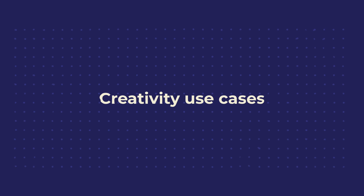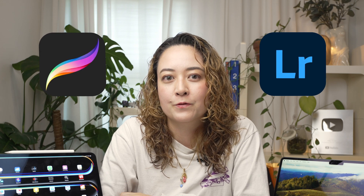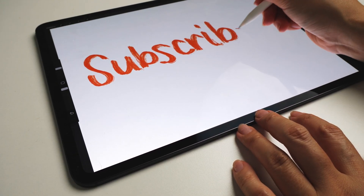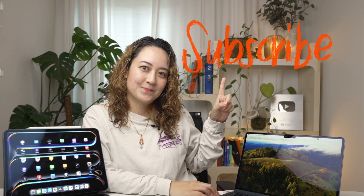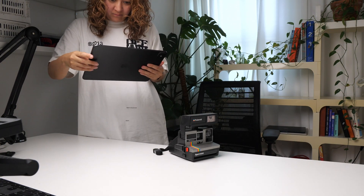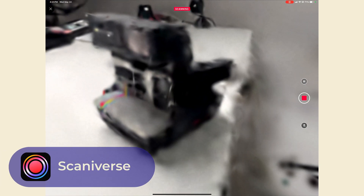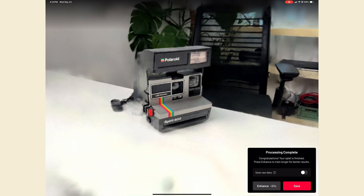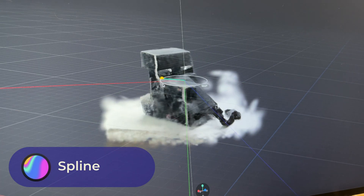Creativity is where this combo really shines. The iPad has great apps like Procreate for drawing and Lightroom for photo editing. You can draw on your iPad, bring it to your Mac, and animate it in your videos. If you have an iPad Pro, you can use the LiDAR scanner to 3D scan physical objects using apps like Scaniverse, then bring the 3D file over to the Mac for more complex editing and animating with software like Blender or Spline.